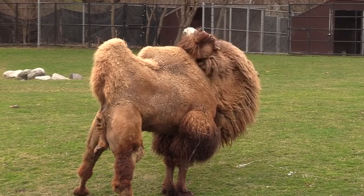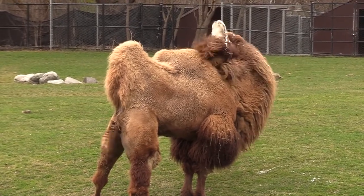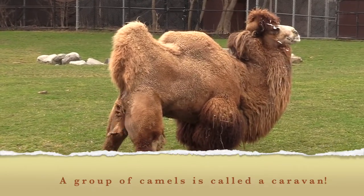Hi, y'all. Welcome to another episode of Virtual Habitat Chats. This week, we'll be taking a closer look at the domesticated Bactrian Camel Habitat at the Detroit Zoo and meeting its resident caravan members.